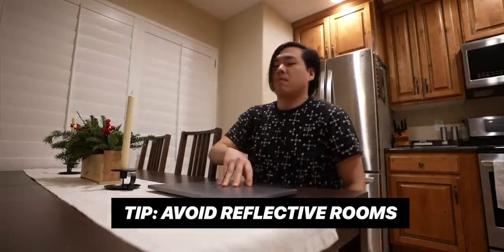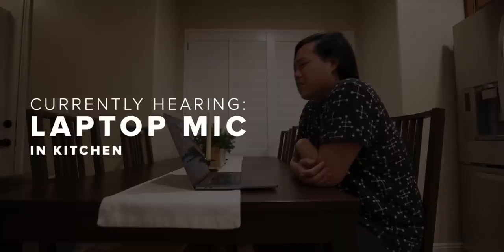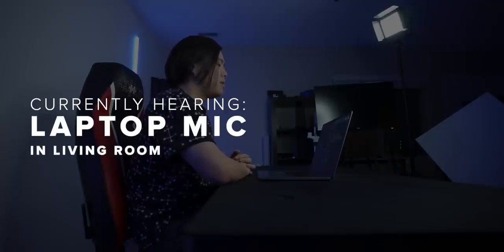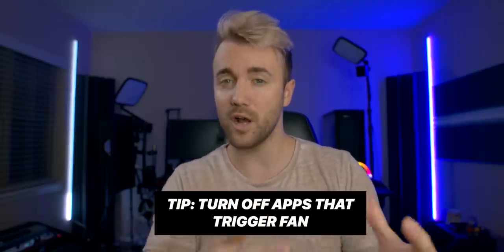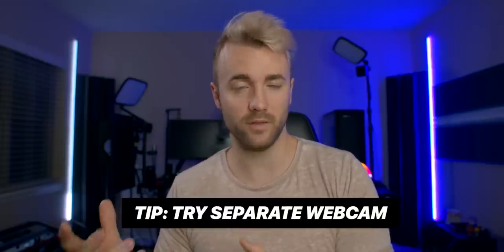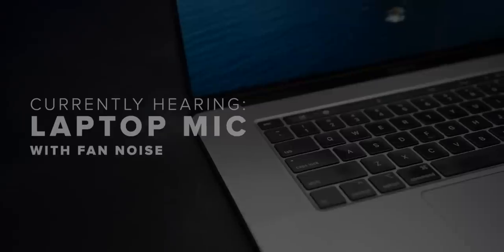Just being in a room with carpet and maybe some extra furniture can make a huge difference. As for the fan noise, there isn't a lot you can do, except maybe turning off all your apps and making sure that fan doesn't kick in. However, if you have a separate webcam with a solid microphone built into it, having that placed somewhere a little bit further away from the fans can make a pretty big difference.